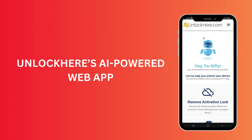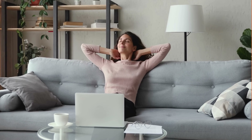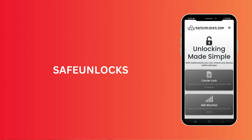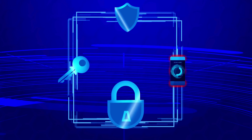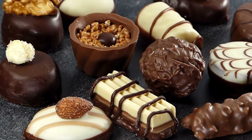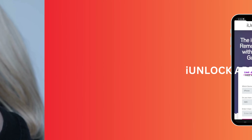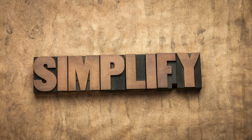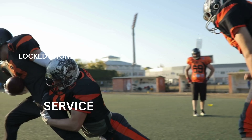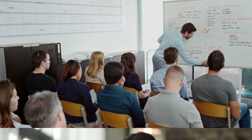First, we've got UnlockHere's AI-powered unlocking web app. This uses artificial intelligence to assist in the unlocking process. With a user-friendly interface, you can unlock your iPhone in just a few steps. Then there's Safe Unlocks — a novel solution that puts security at its core, ensuring your information stays secure. There's also Locked to Owner, which specializes in iPhones locked to previous owners. And remember the iUnlock app — another top-notch option that focuses on usability with a straightforward approach. Each has its own approach to tackling the issue of a locked iPhone, but they all aim to give you the best possible experience.